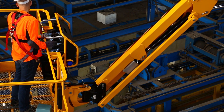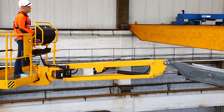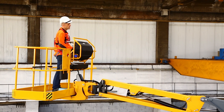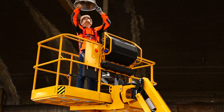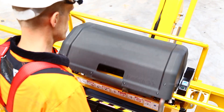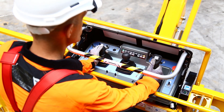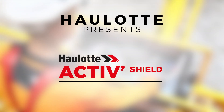At Haulotte, we think this situation is no longer acceptable. As a leading provider of mobile elevating work platforms and premium safety solutions, we have developed in response the most efficient secondary guarding device: the Haulotte ActiveShield Bar.